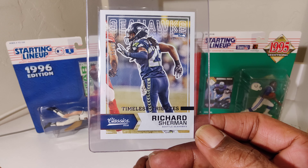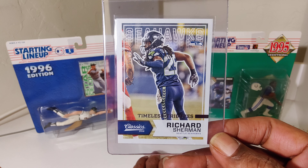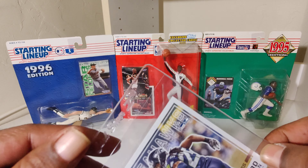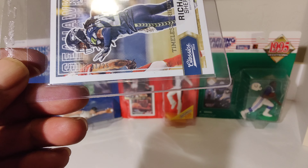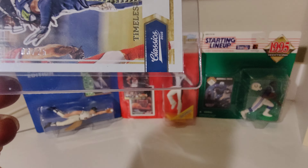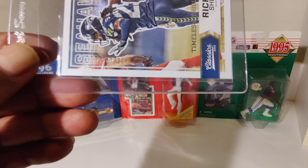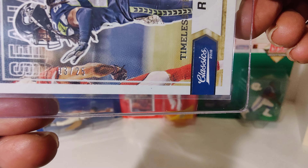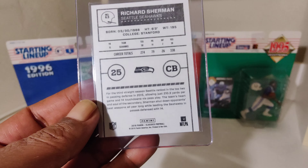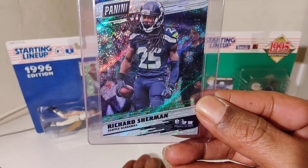Nice cards, nice cards — great player. Super Bowl champ, Hall of Famer, and a big gamer, you dig. Another serial number card, another serial number card, out of 25.